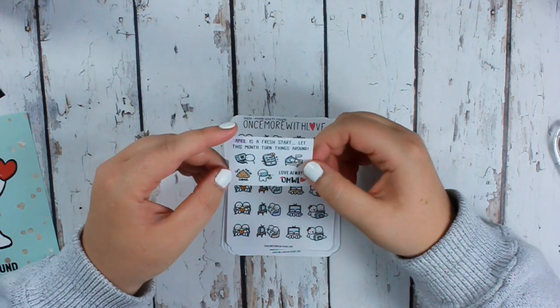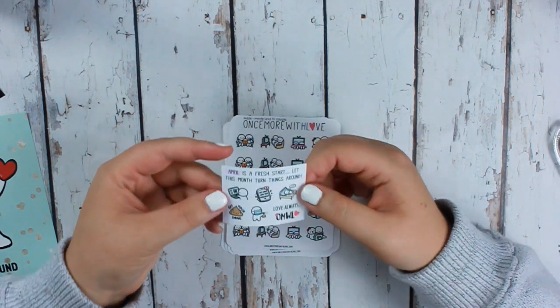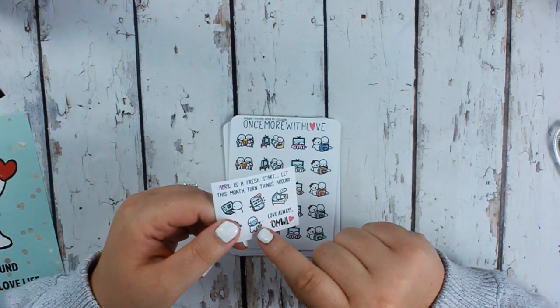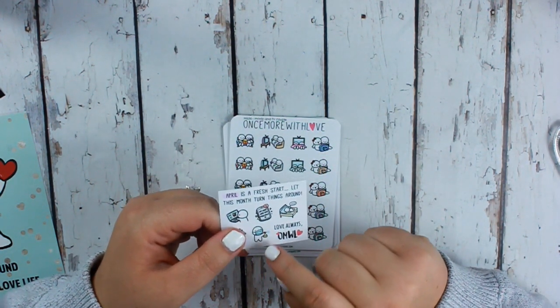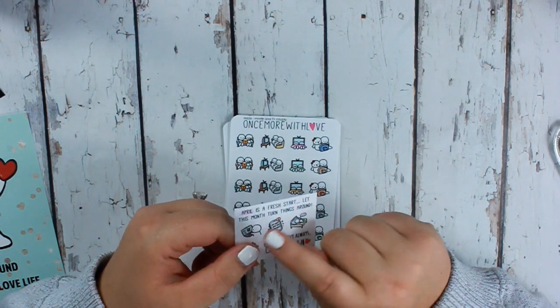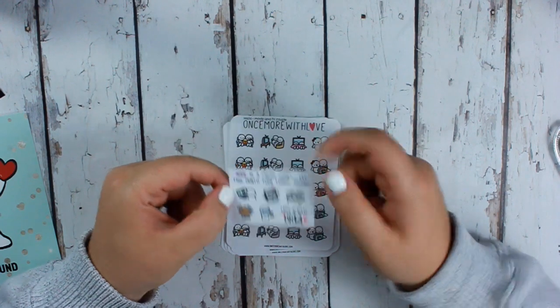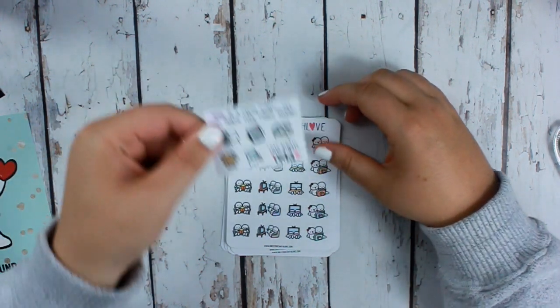My daughter was being really noisy so I had to tell her to be quiet. But look at this one with the little mask — I think that's so cute. And online grocery shopping — I do grocery pickup, so that would be really useful. I love the samplers.